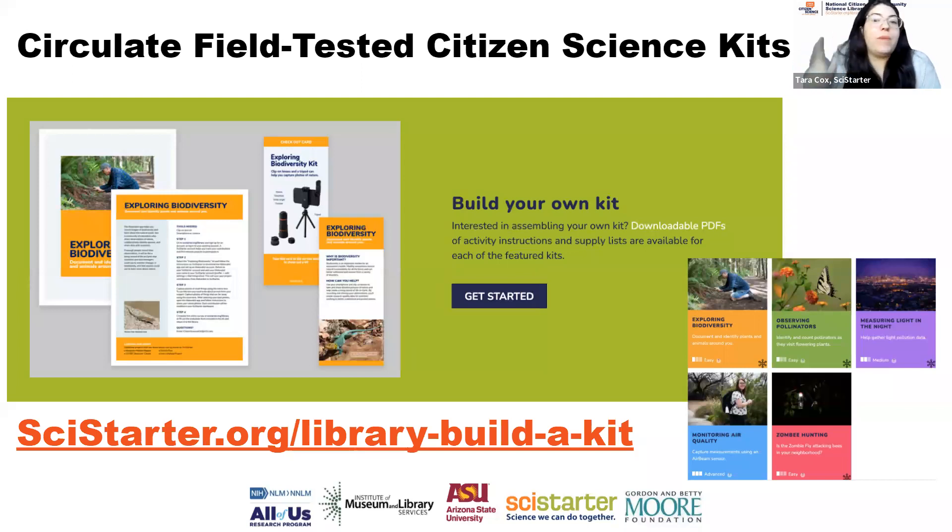A couple of weeks ago we hosted a deep dive on how to build citizen science kits. The kit guide tries to help you understand what materials you need and what the printed and promotional materials look like — from soup to nuts. Check out that webinar. Emily can put the YouTube link in the chat.